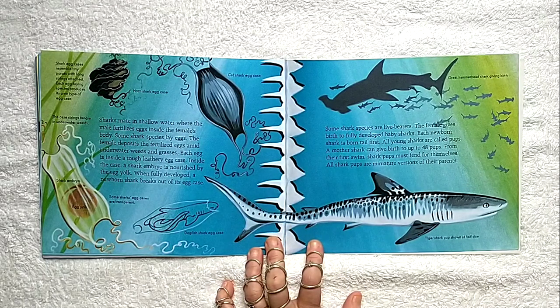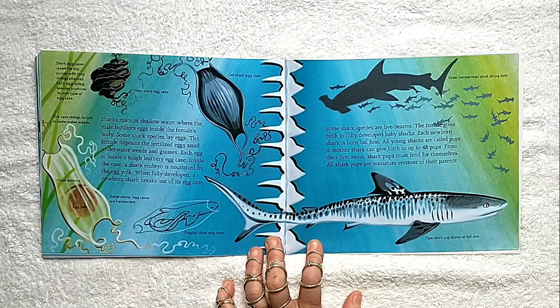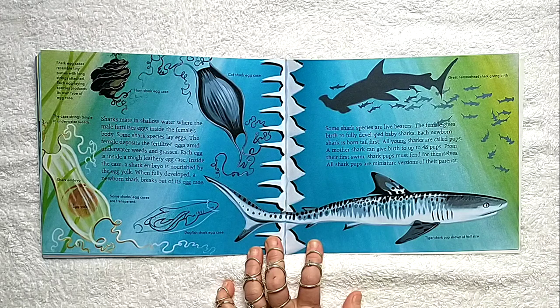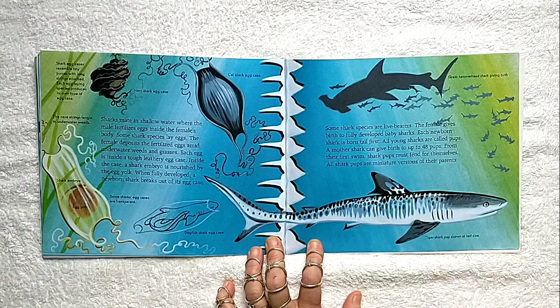Sharks mate in shallow water where the male fertilizes eggs inside the female's body. Some shark species lay eggs — the female deposits the fertilized eggs amid underwater weeds and grasses. Each egg is inside a tough leathery egg case, and inside the case a shark embryo is nourished by the egg yolk. When fully developed, a newborn shark breaks out of its egg case. Some sharks are live bearers — the female gives birth to fully developed baby sharks, each born tail first.